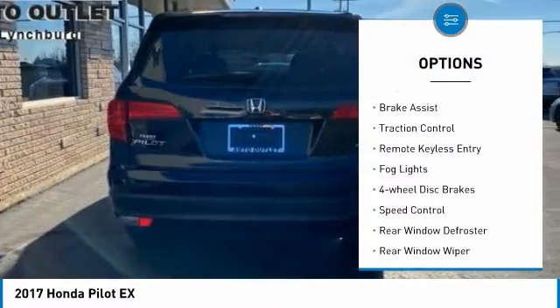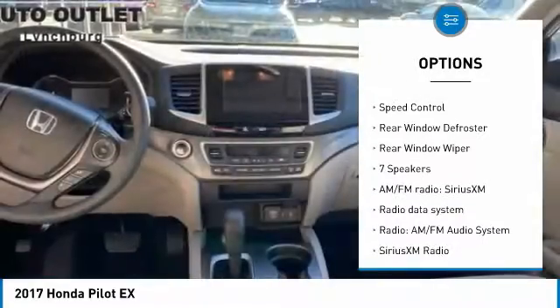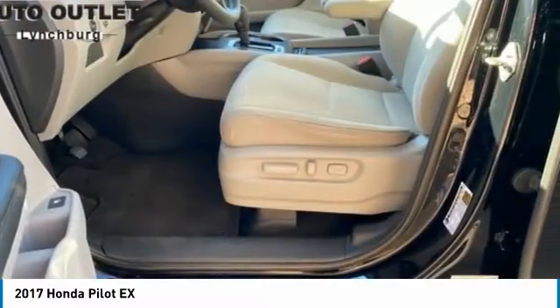Electronic stability control. Alloy wheels. Brake assist. Traction control. Remote keyless entry. Fog lights. Four-wheel disc brakes. Speed control. Rear window defroster. Rear window wiper.